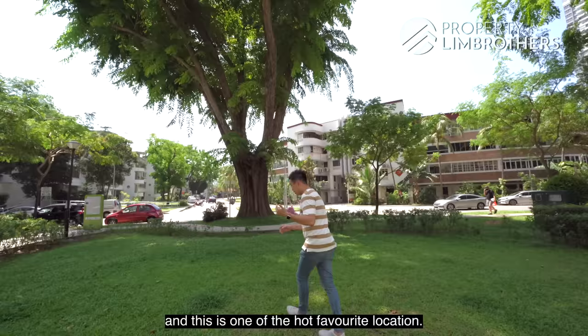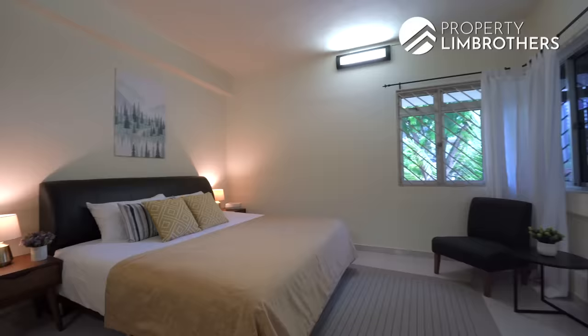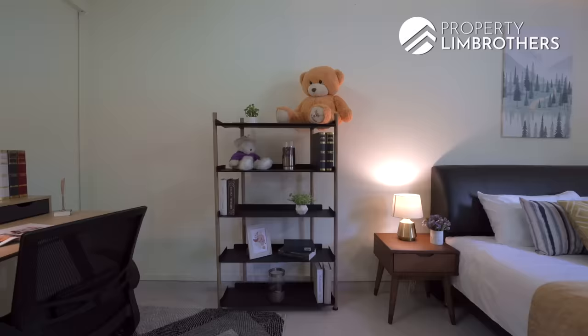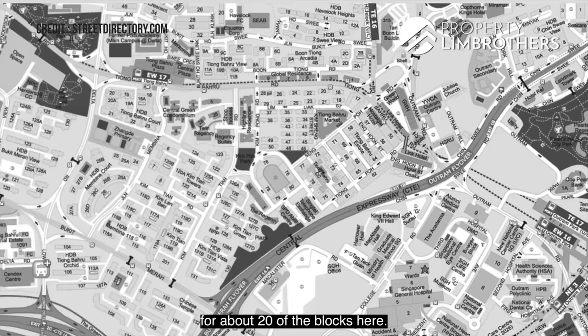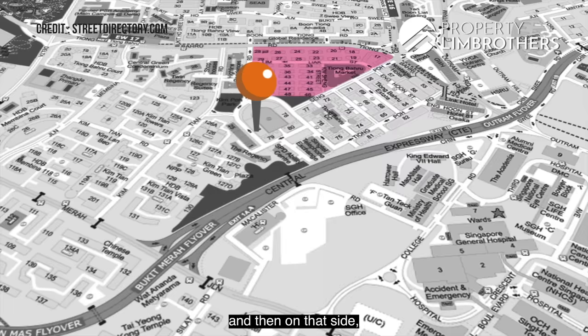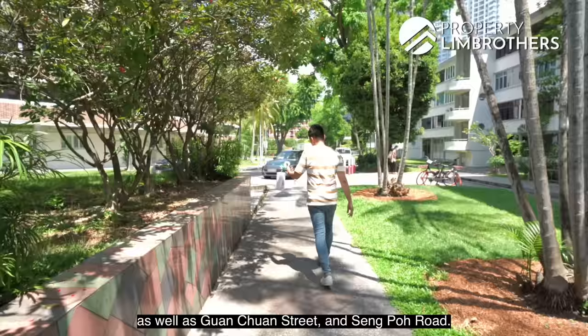We are going to talk a little bit about the history of all the conservation properties here. This entire area is under conservation status for about 20 of the blocks here. We have two different types of properties right here. On this side, these are all HDB apartments, and on that side, there are 20 blocks of private apartments starting from block 55 all the way to block 82. There's a centre dividing road which is Moguan Terrace as well as Guan Chuan Street and Singpo Road.